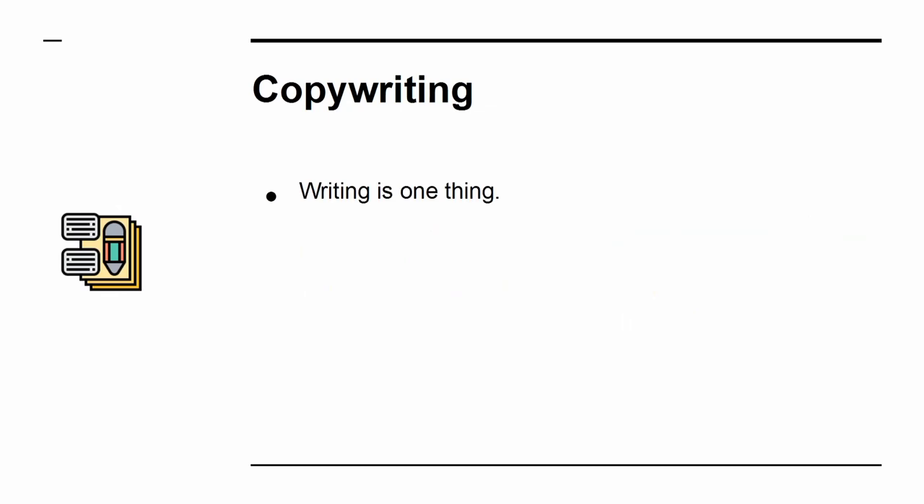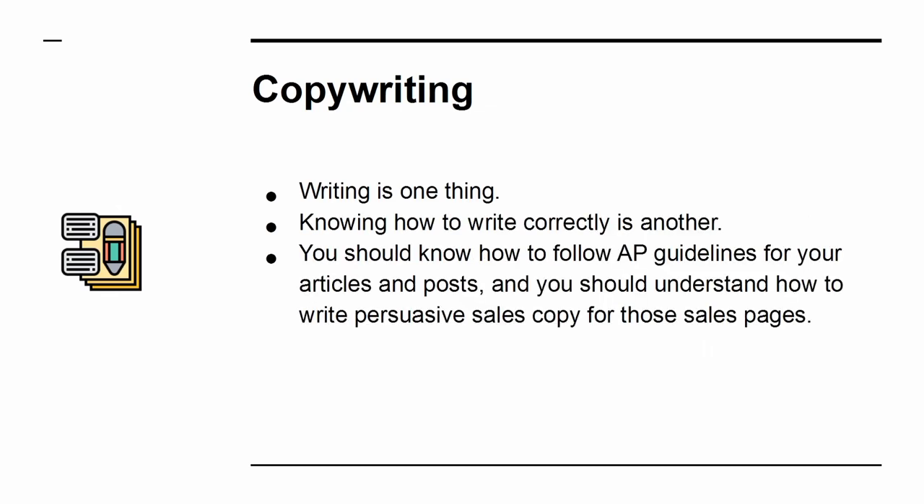Copywriting. Writing is one thing. Knowing how to write correctly is another. You should know how to follow AP guidelines for your articles and posts, and you should understand how to write persuasive sales copy for those sales pages.